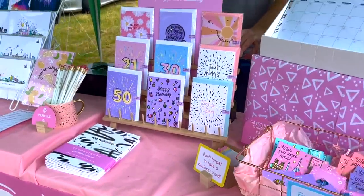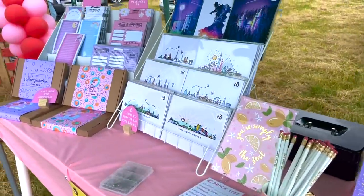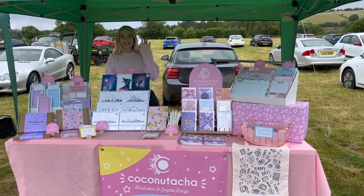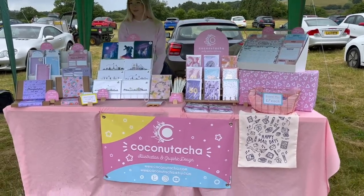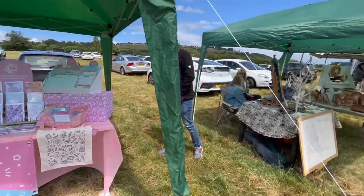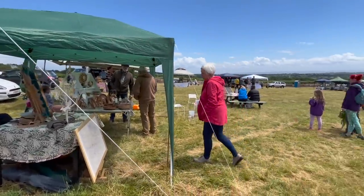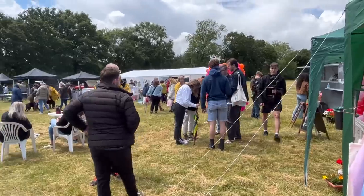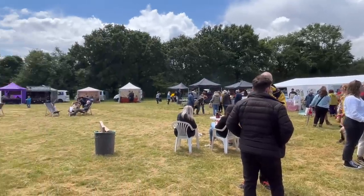But once everything was set up it looked great. I just blue-tacked everything down and Kai was helping me make sure everything stayed where it was. Unfortunately the weather had different ideas and the market didn't go as well as expected, but if we'd had lovely weather all day I have no doubt it would have been such a great turnout.